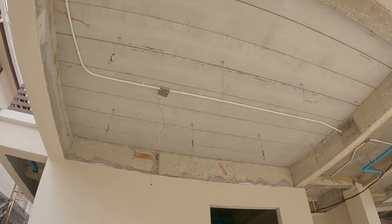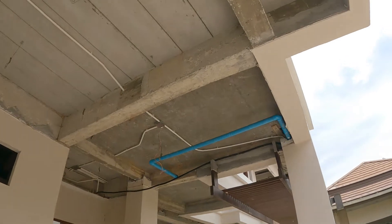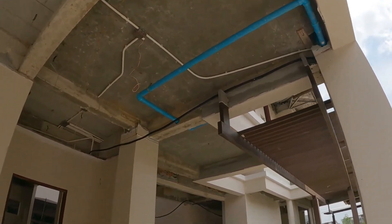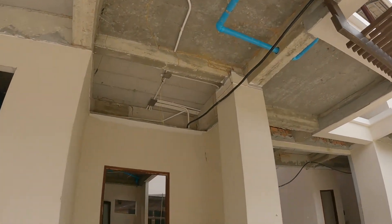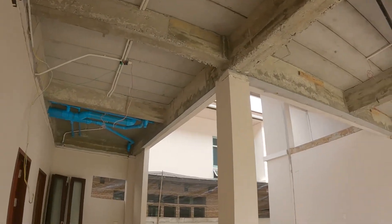What termites feed on is cellulose, so in addition to wood they'll also eat paper and cardboard and the plasterboard used to make false ceilings — so all of the false ceilings have gone as well.